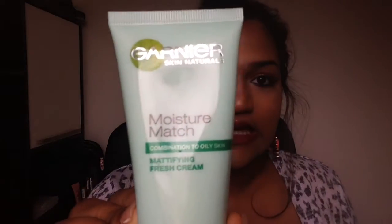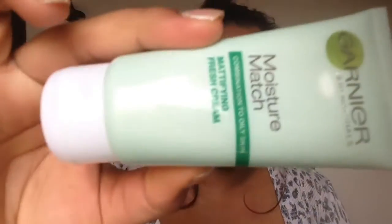So let's get started with the very first thing. This is the Garnier Moisture Match Combination to Oily mattifying skin cream. I got this by the recommendation of my cousin who also watches my videos - hi honey! I was intrigued because I obviously have oily skin, so I was like 'hell yeah, this is gonna work for me.' I got the combination to oily skin, which is this green packaging.